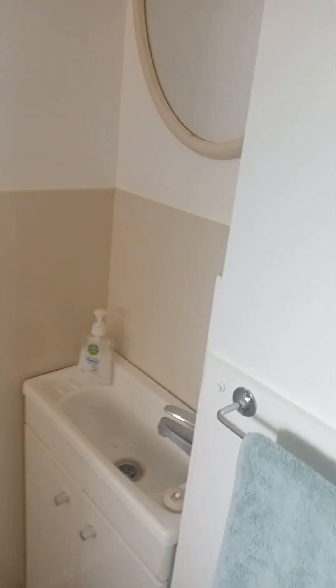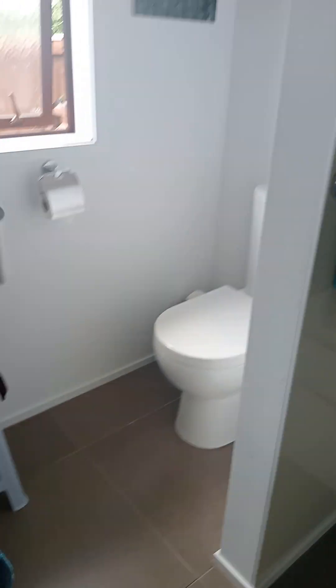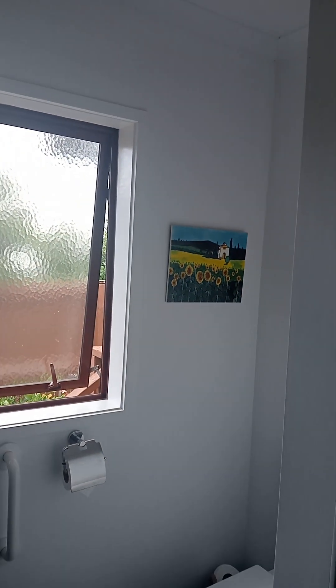There's a separate toilet or powder room, and more storage. Then going into the main bedroom — huge wardrobes, heat pump, ceiling fan, ventilation system, and ensuite. Also really good size.